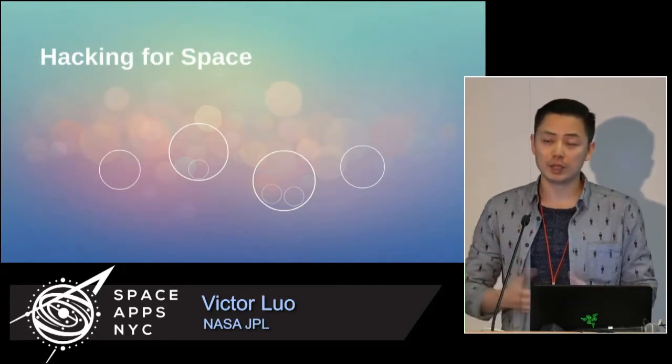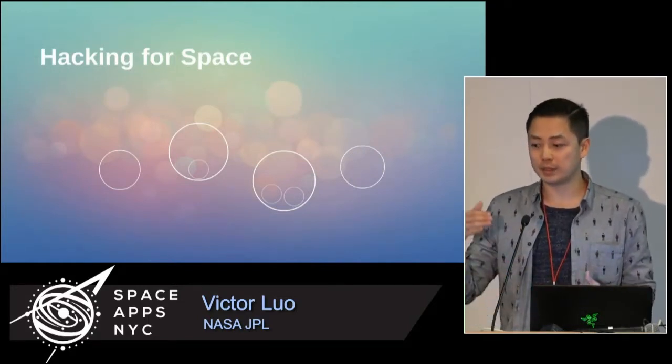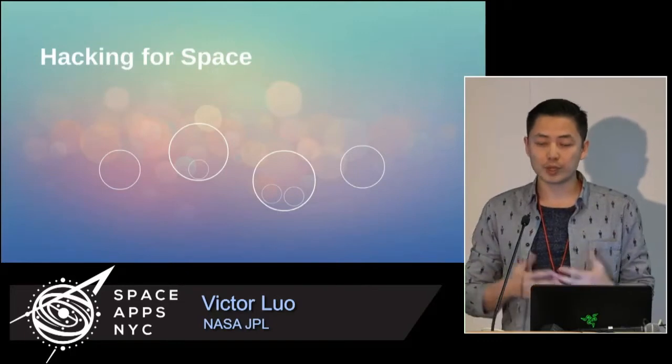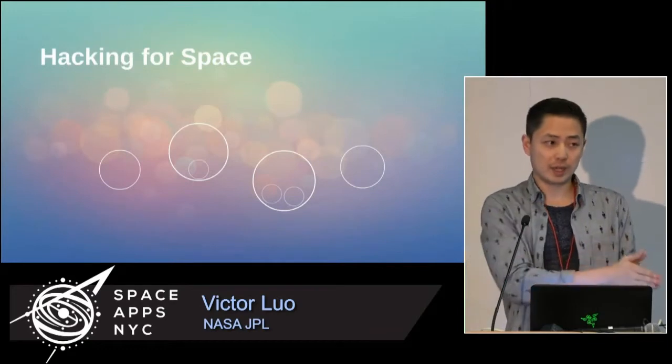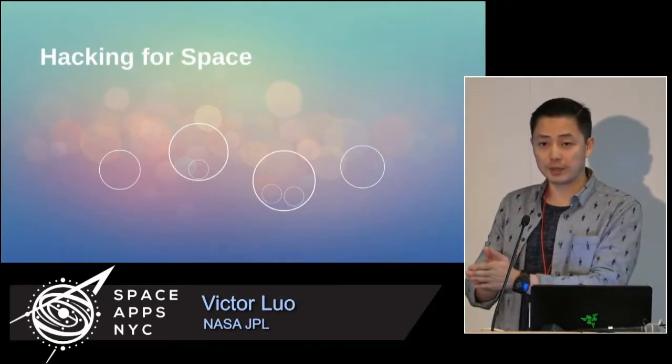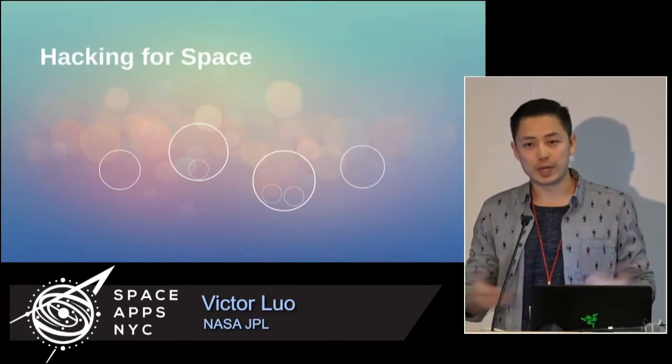Things like the Curiosity rover, things like the spaceships around Saturn and Jupiter — trying to command those in a more effective and innovative way, starting from things like the Kinect all the way up to things like the Microsoft HoloLens, which was just announced a couple months ago.